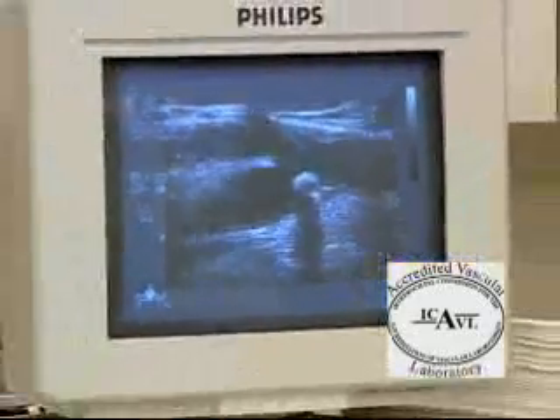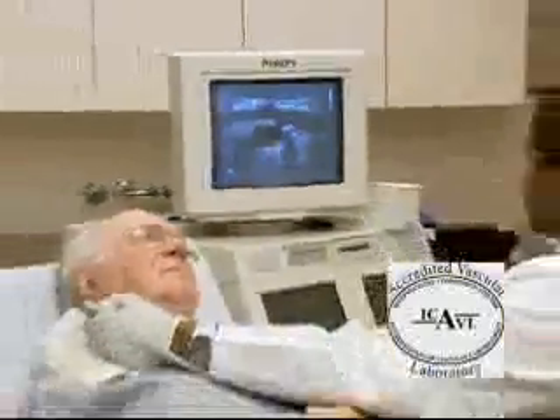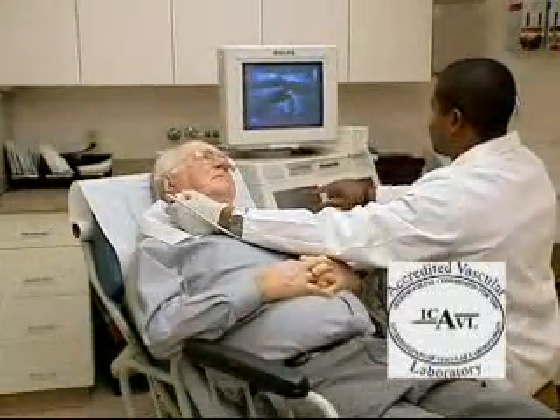Sometimes these cholesterol plaques may dislodge. This may result in an alteration in mental status associated with changes in speech, loss of strength, or changes in eyesight, such as blurred or disturbed vision.